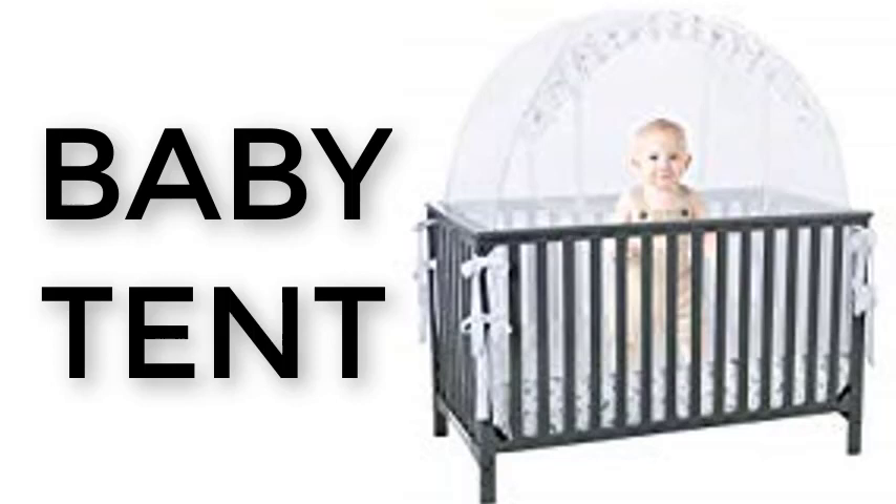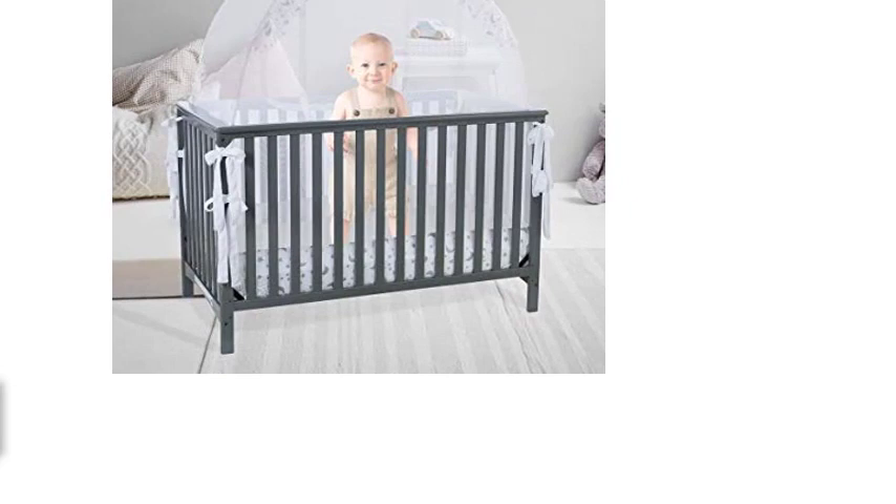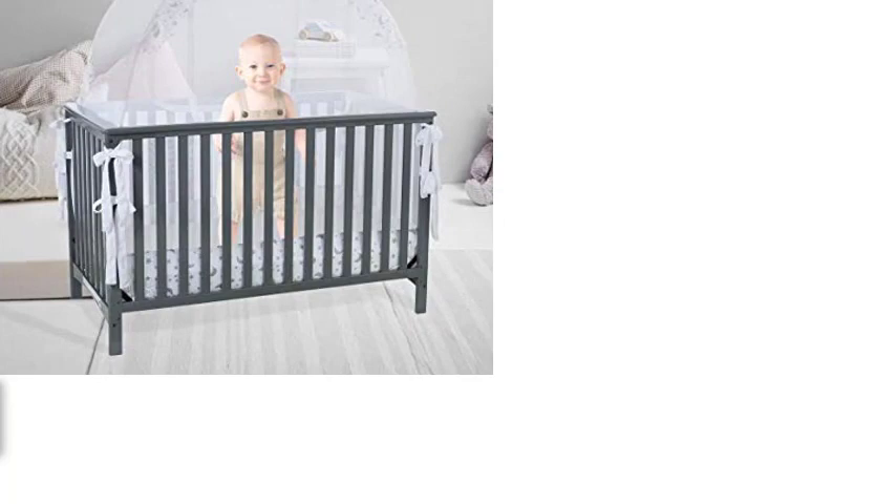Baby crib safety pop-up tent — premium baby bed canopy netting cover with see-through mesh top, nursery mosquito net bar. Stylish and sturdy unisex infant crib tent net bar to protect your baby.